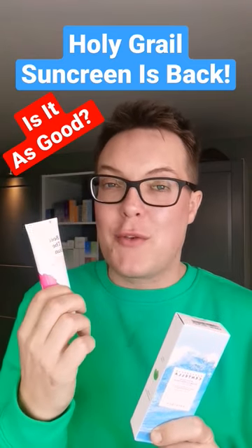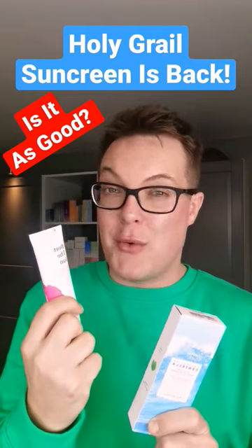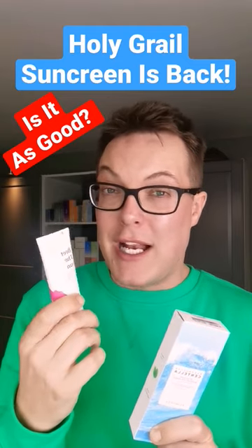In terms of how it applies though, beautiful application on the skin — gives you a really nice healthy dewiness to the complexion and I really, really enjoy it.